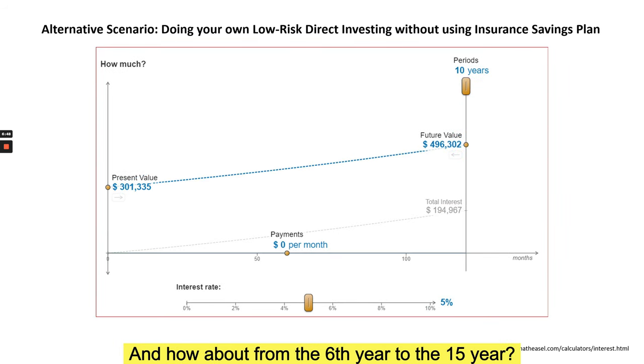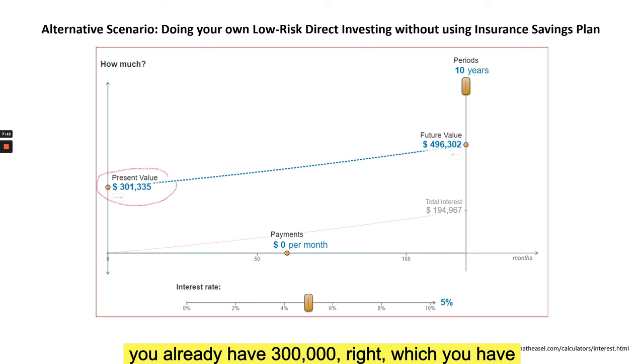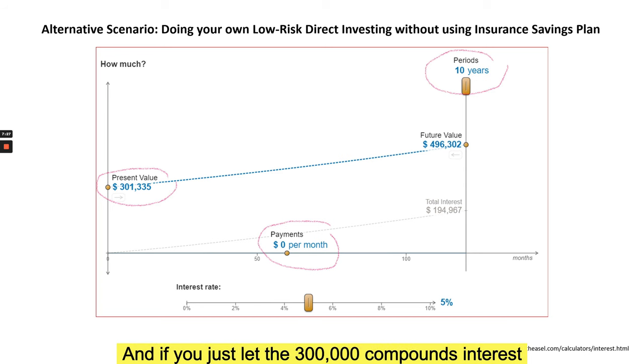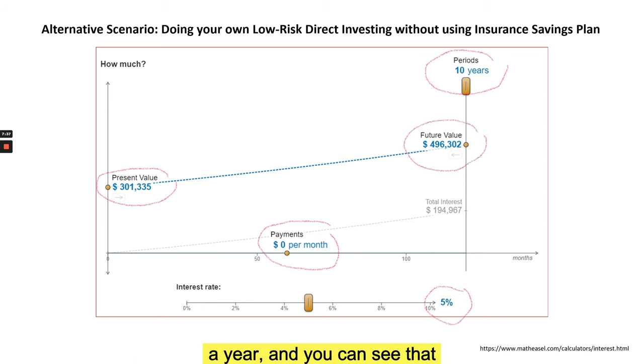From year six to year fifteen — the exact same timeline and cash flow as the insurance plan — you stop adding money. But you start year six already having around 300,000, which then compounds at five percent per year for the next ten years. At the end of year 15, in a very realistic manner, you could easily get close to about 500,000 in total — by doing the same thing you would have done with the insurance savings plan, just investing directly.